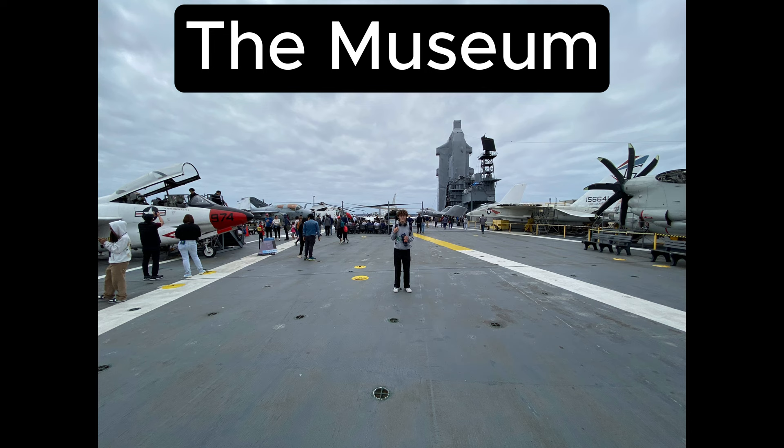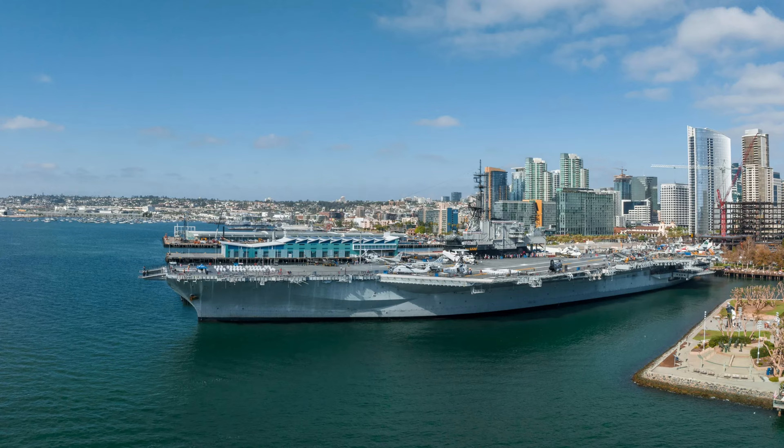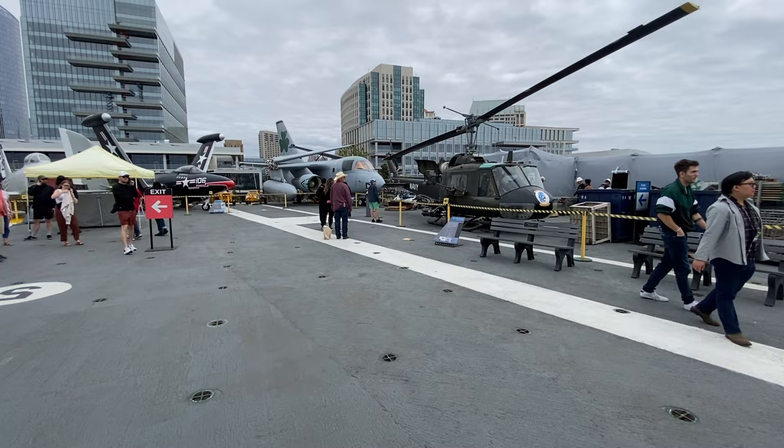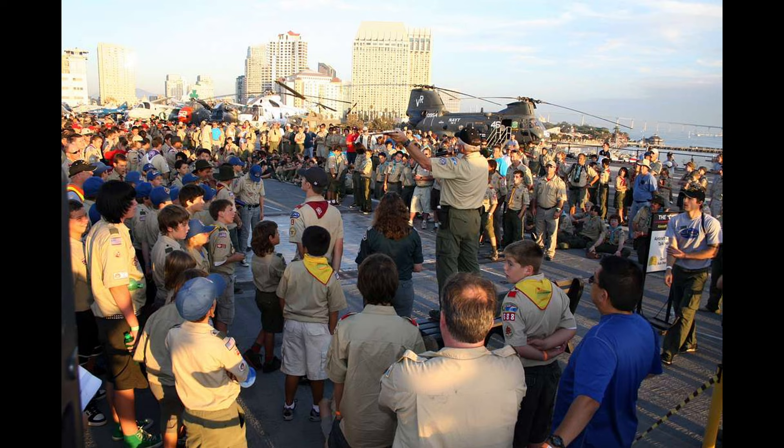The USS Midway was first opened to the public in 2004, marking the start of its history as a museum. Since then, it has become a staple of San Diego tourism, captivating visitors from around the world. As of 2015, it stands as one of the city's most popular attractions, drawing crowds eager to experience its rich history firsthand.